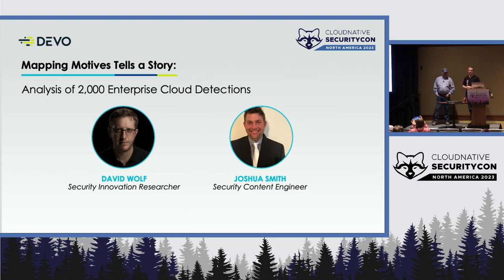We're responsible for different forms of product innovation and engineering. Josh here is a detections engineer, actually responsible for creating the living, breathing alerts.